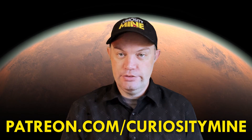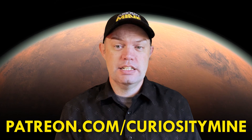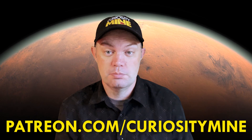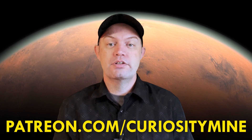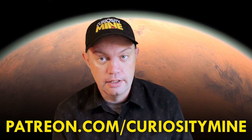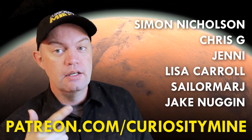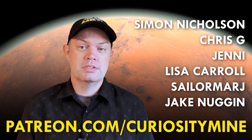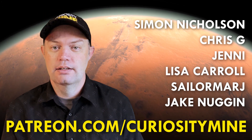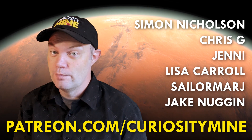CuriosityMind is now on Patreon. Patreon is a service that allows you to directly support your favorite creators to allow them to continue making the videos and content that you love. If you enjoy these videos and think CuriosityMind deserves your support, head over to Patreon.com/CuriosityMind. And for now, all roads lead back to Jezero Crater on Mars.